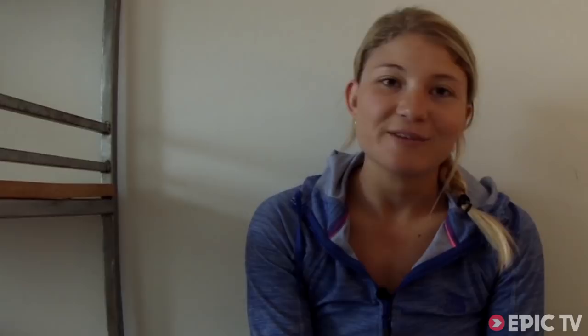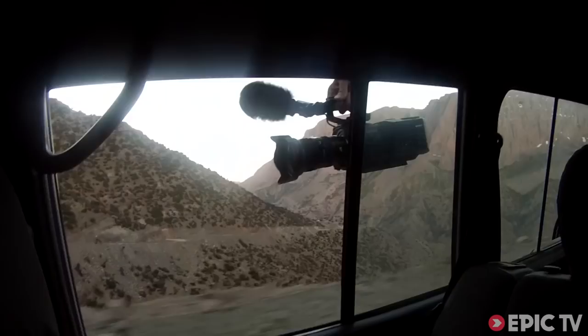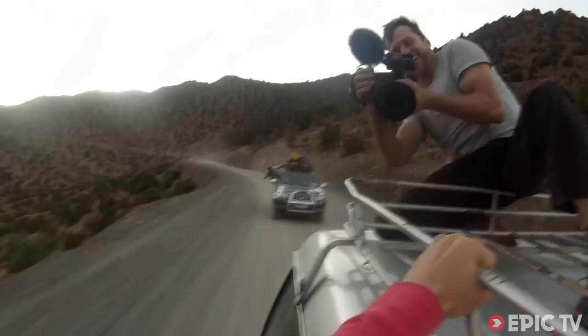Whilst in Morocco, I had a camera of my own. What are we doing? We are driving to Tarnia. Why have we stopped? Gotta make a movie. And I filmed a little bit of the filming, so it's a little bit of documentation of documentation. It was quite fun, turning the camera at the camera guys for a change.